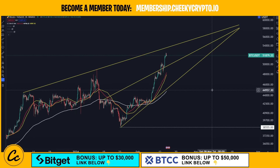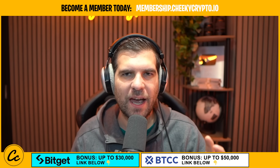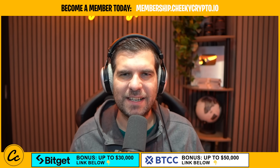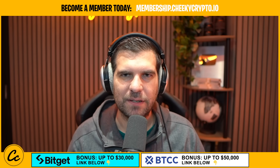Bitcoin just keeps on going. It is on fire recently. We've seen some pretty decent growth and breakouts for Bitcoin. In today's video, I'm going to be going through the technical analysis. Let's roll that intro and get right down into it.